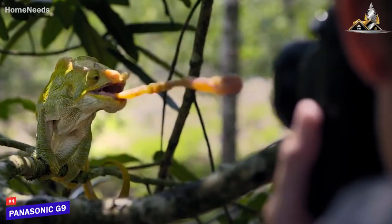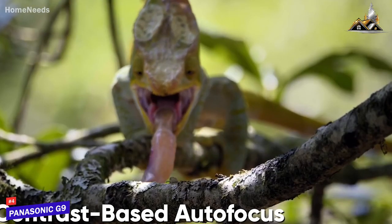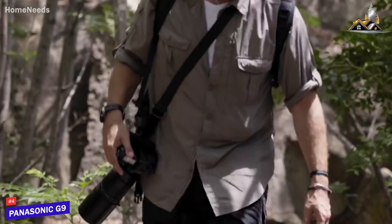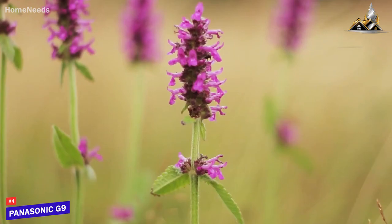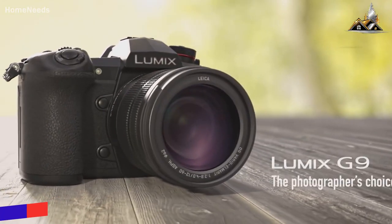Though the G9 comes with contrast-based autofocus, the fast-performing Venus Engine processor makes the autofocus much more effective and accurate. In short, the Panasonic G9 is a feature-packed camera that offers high-quality images and videos with vivid colors and is suited for many genres of photography and videography.